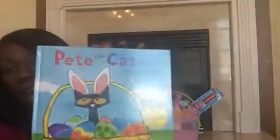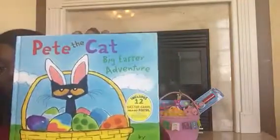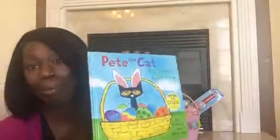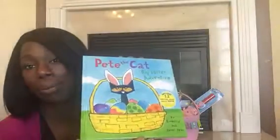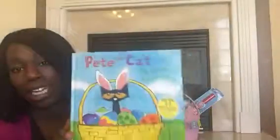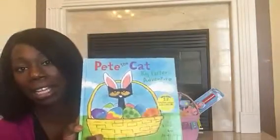Last but not least, I always put a book in their Easter basket. This year I did Pete the Cat's Big Easter Adventure and this is our first Pete the Cat book. My daughter at preschool reads Pete the Cat books all the time and loves them, so I was excited to get her a Pete the Cat Easter book. And that is everything in my older daughter's basket.